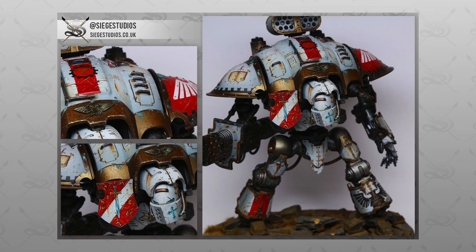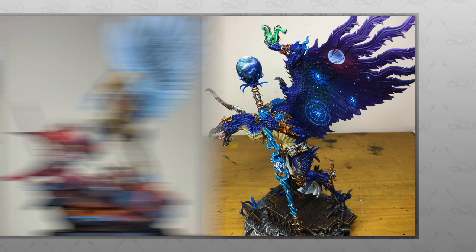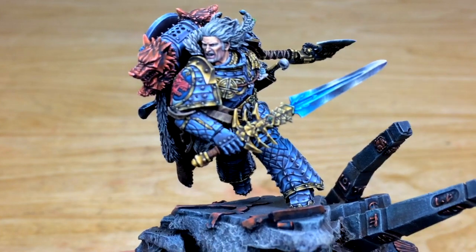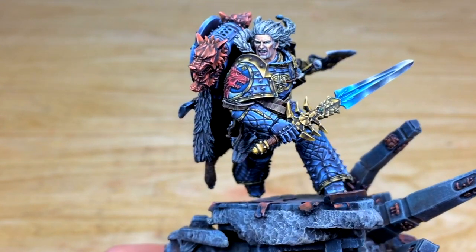Our platinum level here at Siege is competition quality and is painted by the senior team of artists at the studio, made up of competition winners, finalists, and ex-industry professional painters. What you will receive is a truly unique one-off piece that has had hours of work invested into it to give you a model that you will cherish for the rest of your life.